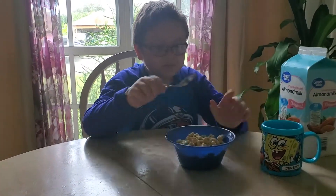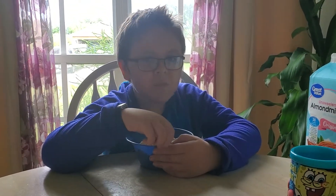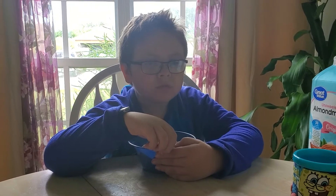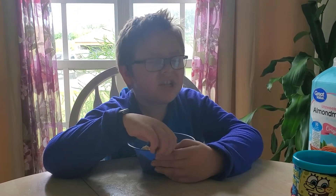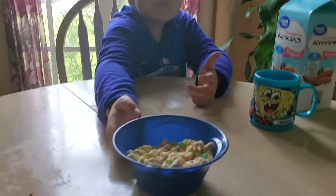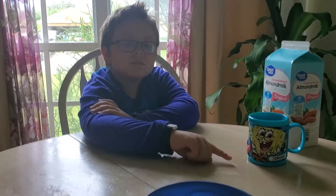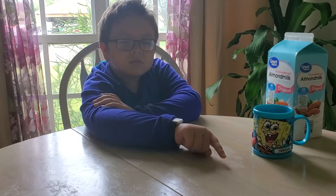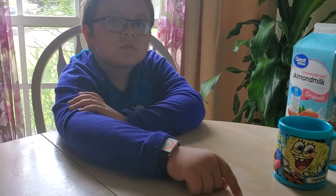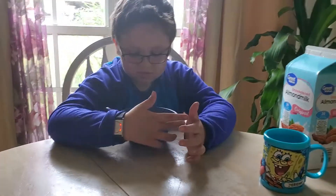Milk. Okay, let's taste this. Tastes good. Mom, you can taste it. How was it? It doesn't taste bad. Tastes a little bit like Lucky Charms, just not as sugary.